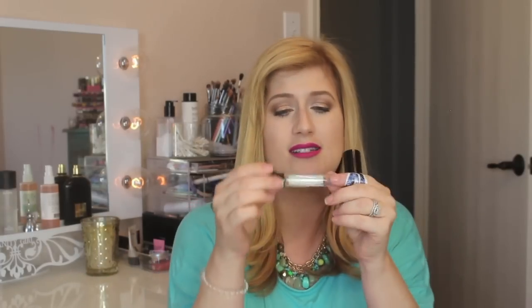I finished up my Scentbird — they sent me one bottle and I loved it. I think it's a great gift idea, but I didn't sign up for it because I'm really picky about my scents.